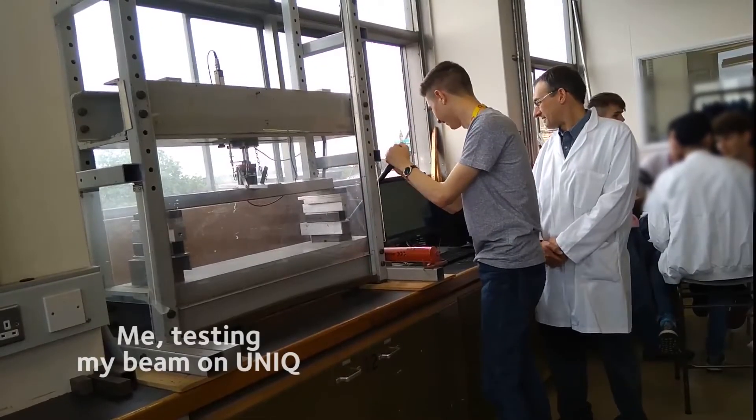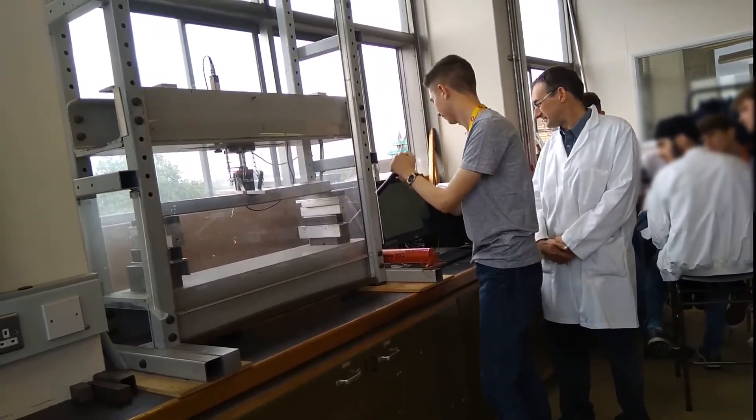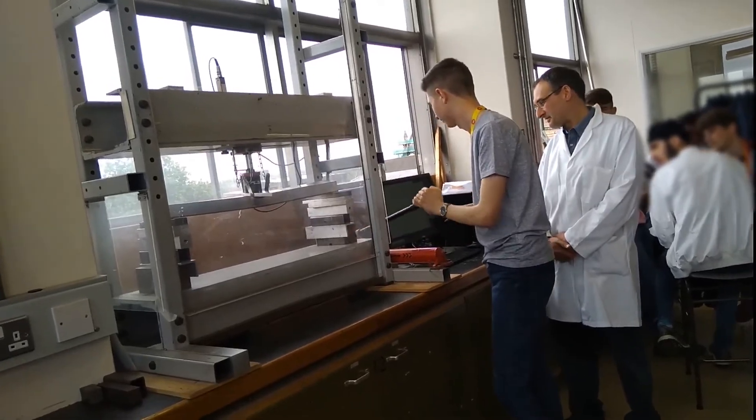We also did a beam building practical. Earlier in the program we'd had a session designing a beam and doing Excel calculations, and in this lab we built one of our designs. At the end we tested the beams — putting a load on to see which supported the most weight and deformed the least. Our beam was distinctly average, but honestly I'm not particularly talented at physical construction and was surprised to find I really enjoyed this lab.